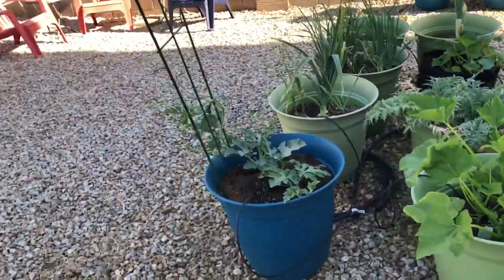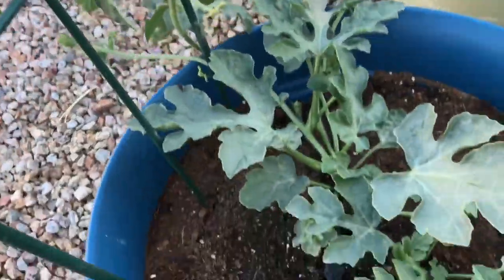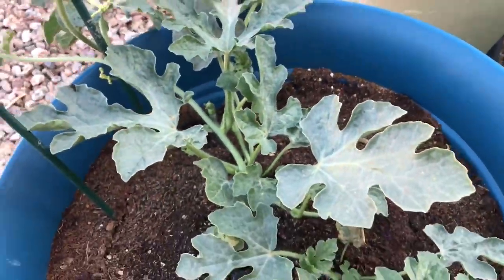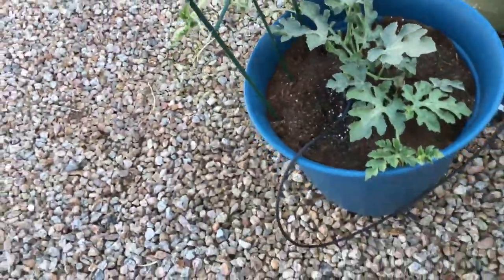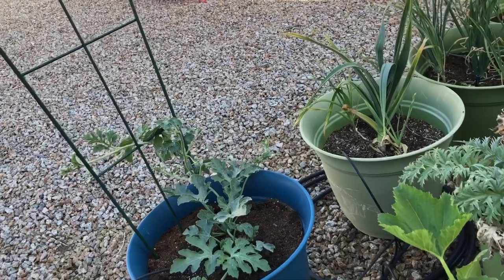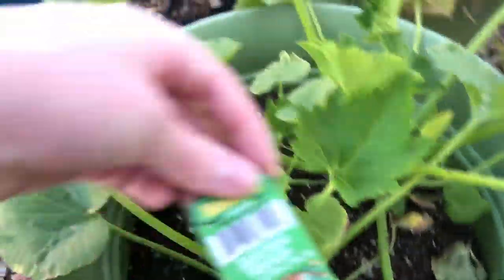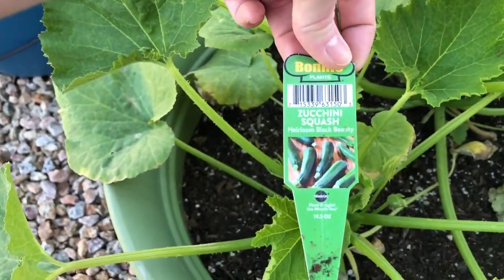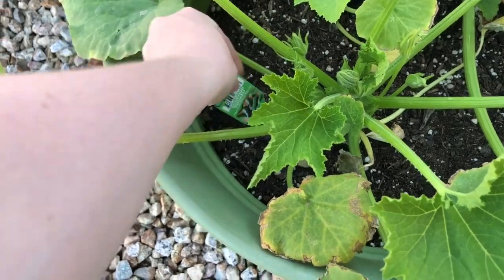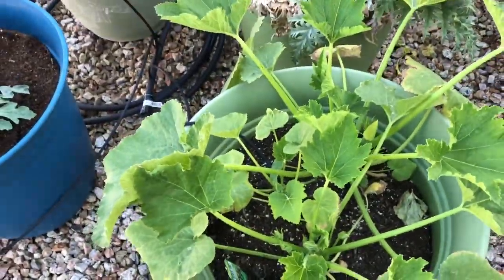We now have a watermelon plant — I think it's a sweet sugar melon but I'm not a hundred percent sure; the tag blew away in the last dust storm. We also now have zucchini — the tag says zucchini squash, the heirloom black beauty, and there are three plants in here.